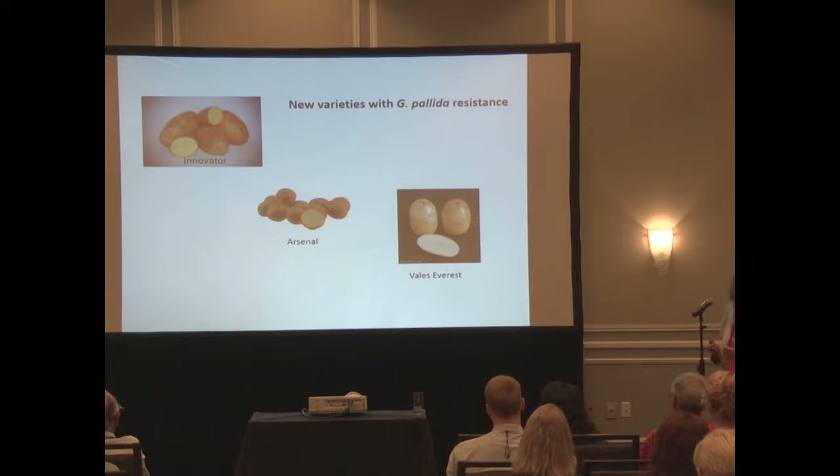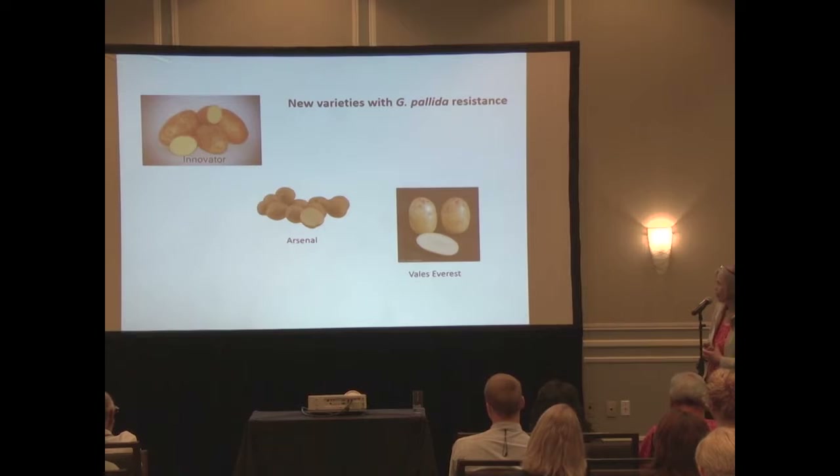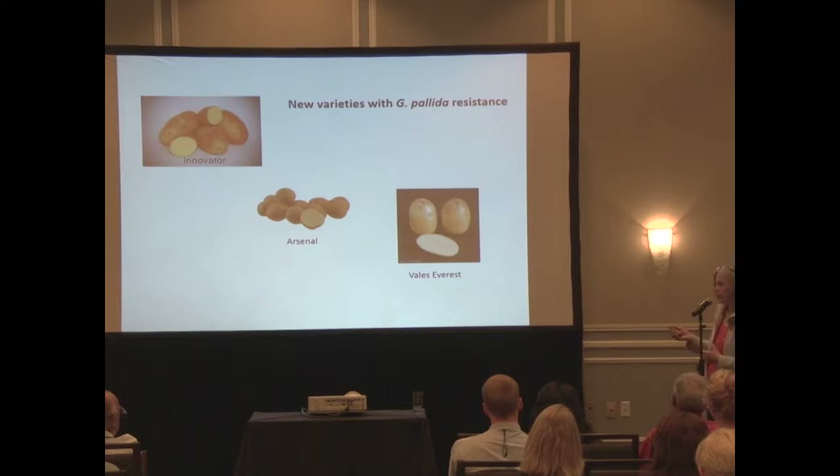The breeders have taken a long time to get good pallida resistance compared to the rostochiensis story with H1. We now have cultivars coming with very high levels of pallida resistance. Innovator is now out in the field, growers are testing it, Arsenal is another one, and Vales Everest has come from the breeding program at what was the Scottish Crop Research Institute. Innovator and Arsenal have resistance from Solanum vernei, while Vales Everest has resistance from a source called Andean.